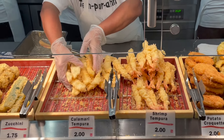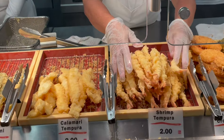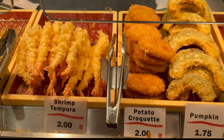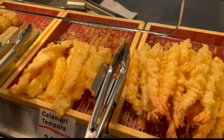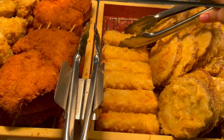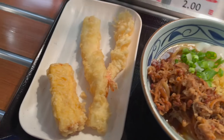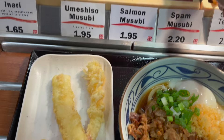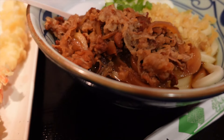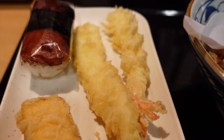This place is a tempura lover's dream — they have all different kinds of tempura, from shrimp to potato to pumpkin, calamari, and even egg tempura. The egg tempura was my favorite: the outside is super hot and crispy, and the inside is custardy, sweet, and savory. This place is so good I actually ended up ordering delivery from here to my hotel a couple of days later.